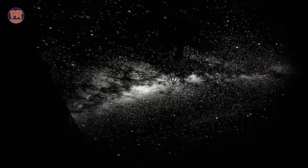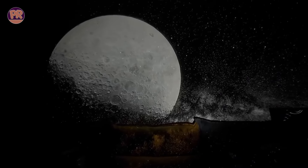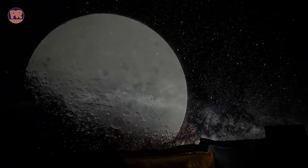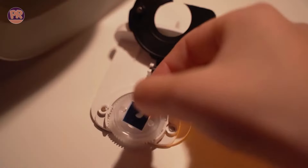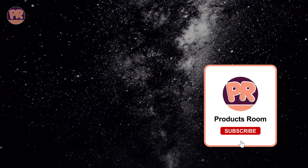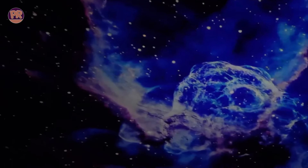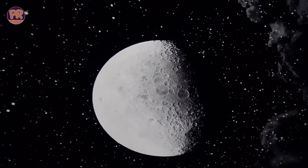Opinions vary on aspects like clarity, value, and adjustability. While many find it easy to set up and use, some suggest improvements like a larger coverage area and remote control functionality. Overall, the Orzor's Galaxy Star Projector offers a captivating celestial experience that enhances bedroom aesthetics and aids sleep. Despite minor drawbacks, it remains a popular choice for those seeking to bring the wonders of the cosmos into their homes.